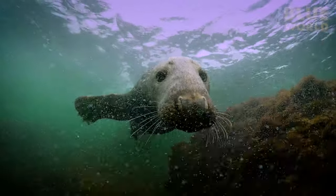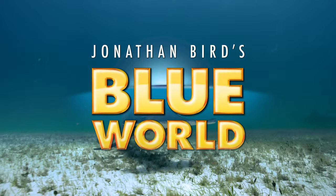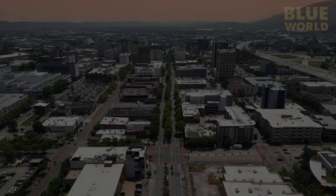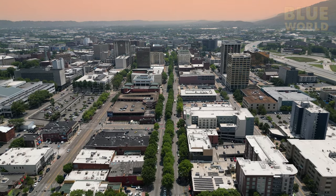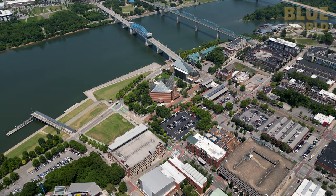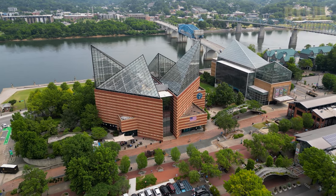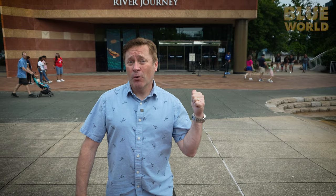Welcome to Jonathan Bird's Blue World! Downtown Chattanooga, along the banks of the Tennessee River, is the Tennessee Aquarium — hundreds of miles from the nearest ocean. Over the years we have done a bunch of segments on aquaria, and most of them focus on ocean life. But here at the Tennessee Aquarium, they have one of the world's largest collections of freshwater life. So let's go check it out.